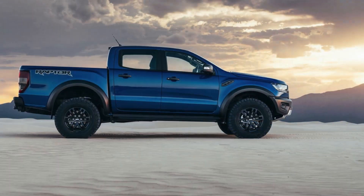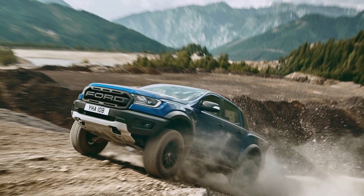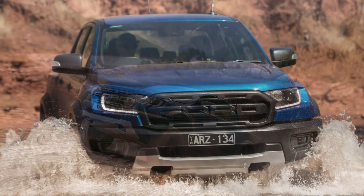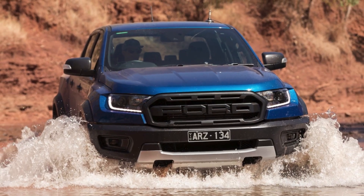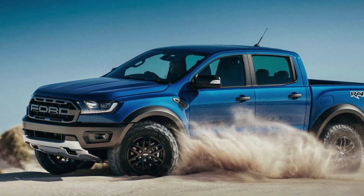Fact 1: With a terrain management system offering modes like sand, mud/ruts, and rock, this truck adapts to any surface, giving you confidence whether you're cruising through deserts or scaling rocky paths.